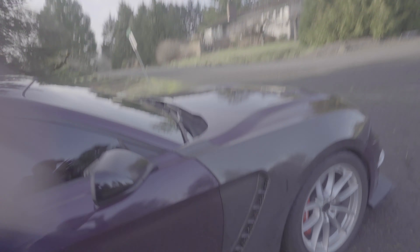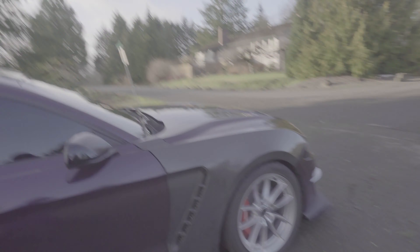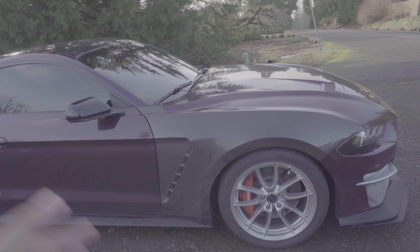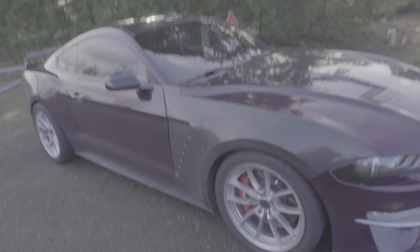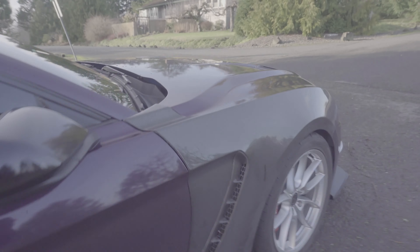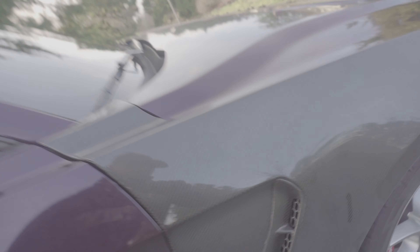I have carbon fiber fenders now. I literally added this stuff within the last two weeks, so it's all recent. I'm making a review on these — they're the Anderson Composites carbon fiber fenders. What I love about them is the vent right there, which kind of mimics the GT350 look, but I think the vents look more aggressive than the GT350 ones since they're carbon fiber and slightly different.